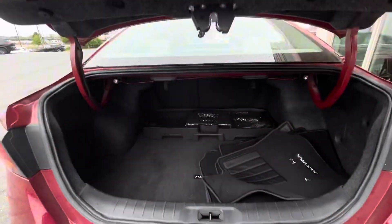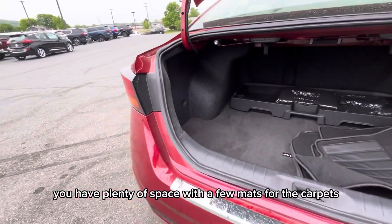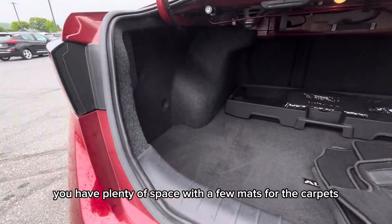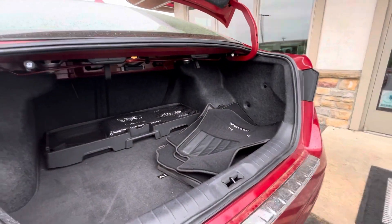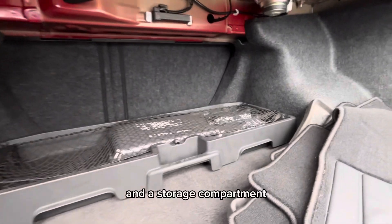In the trunk you have plenty of space with a few mats for the carpet, as well as a storage compartment.